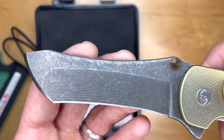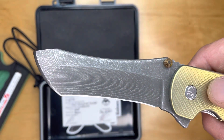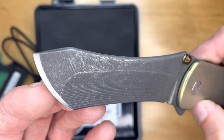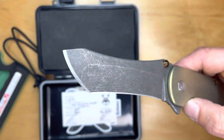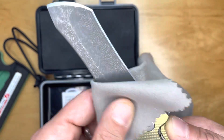Beautiful, beautiful recurve tanto blade. I think this blade shape is polarizing, though I've never heard anyone say they don't like this knife, actually. But I would imagine it's polarizing. Recurves aren't for everyone. Tantos aren't for everyone. But maybe it's safe to say that Grimsmo and Norsemen are for just about everyone.